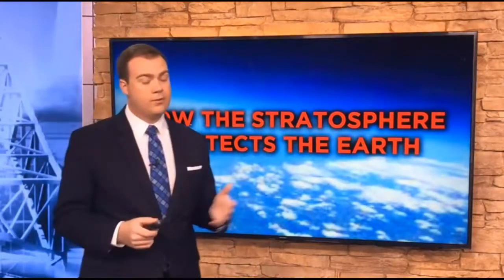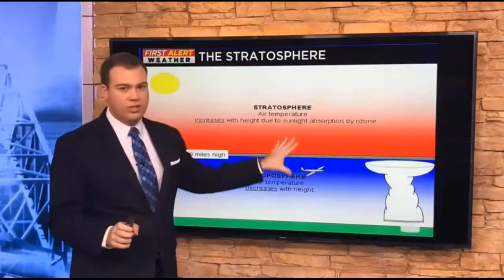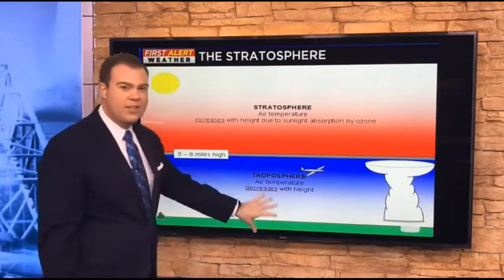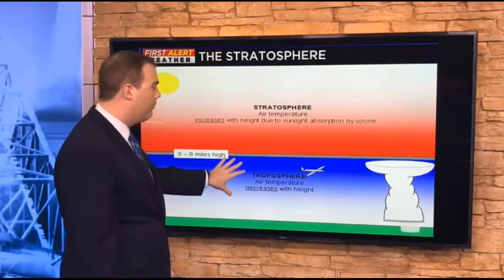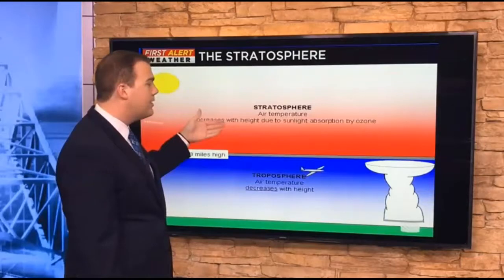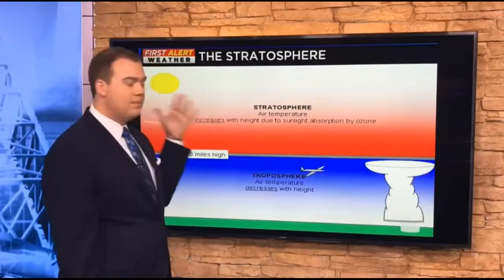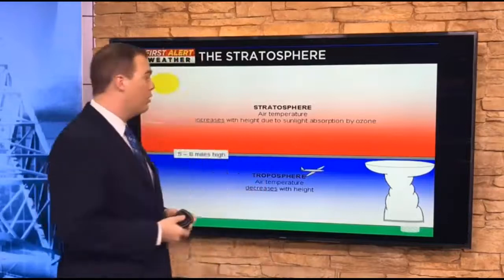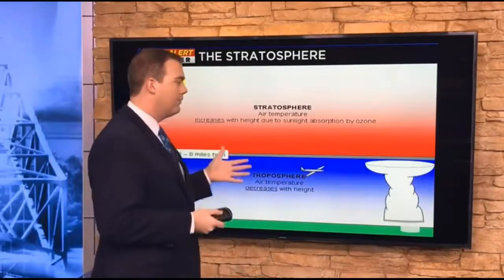So why is the stratosphere so important for us? Here's a look at it — it's the red shaded color. We have the troposphere, the first layer we talked about, where weather is and where airplanes fly for the most part, and temperature decreases with height there. The stratosphere is different — it actually warms with height. The temperature increases with height, basically due to the absorption of sunlight from the ozone layer.